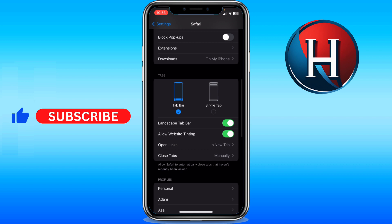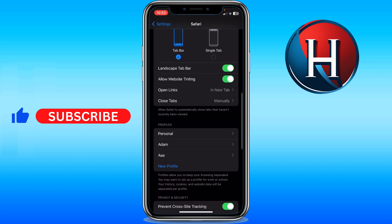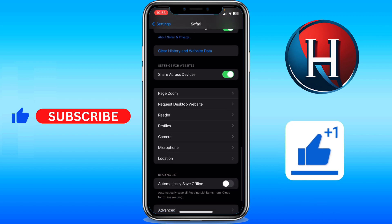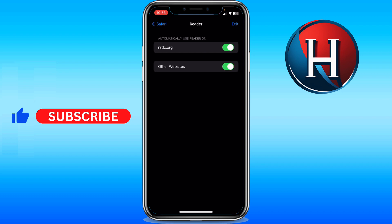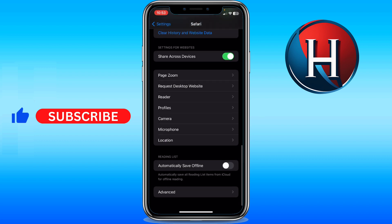Now scroll down to find the Reader section. Go ahead to Reader and make sure you toggle this one on, so when you're browsing a website you won't be able to click a new link once you are in Reader mode. Then go back to your Safari.